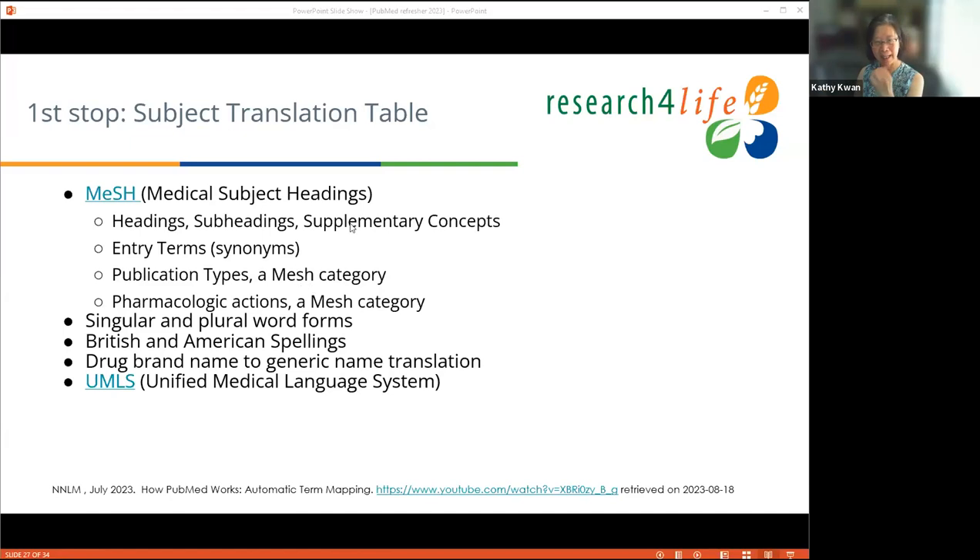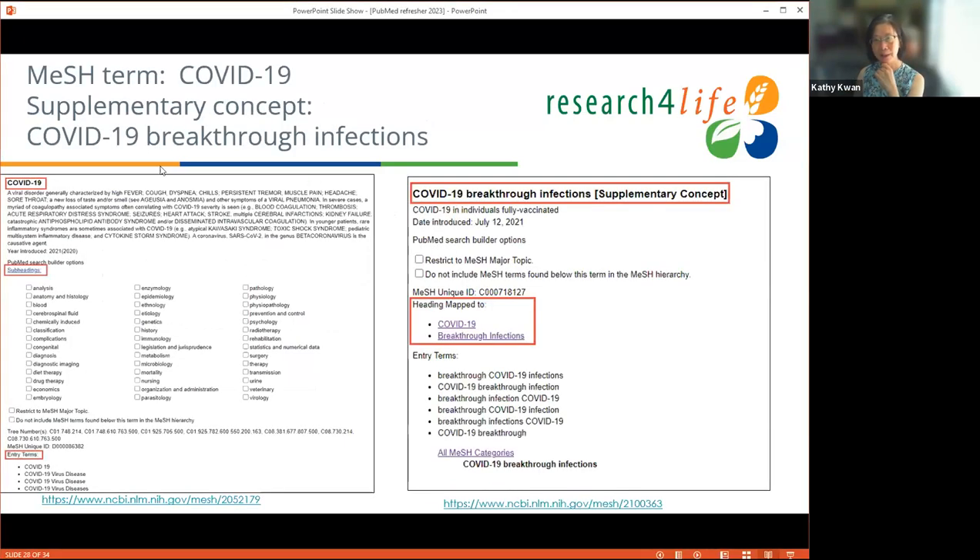The second stop in ATM is the journal translation table, which helps people doing citation searches or pulling all articles from a specific journal. The Medline title list has about 50–80 journal titles per screen, but PubMed's translation table consists of about 40,444 journal titles. The third stop is the author translation table. Worth highlighting is the Investigator index, available since 2008, allowing collaborators and investigators — who may not be listed as authors — to be acknowledged and searchable.